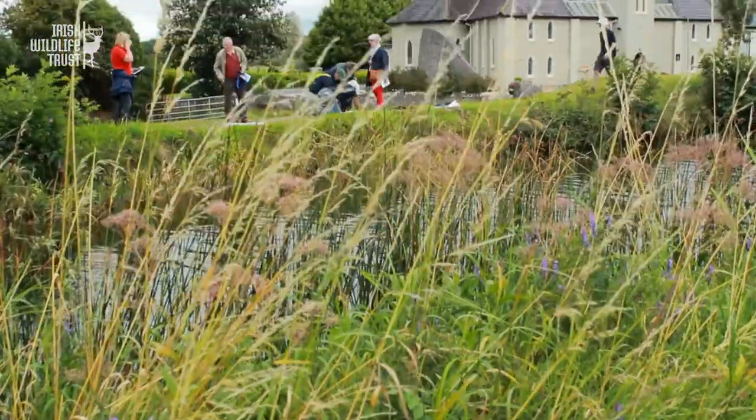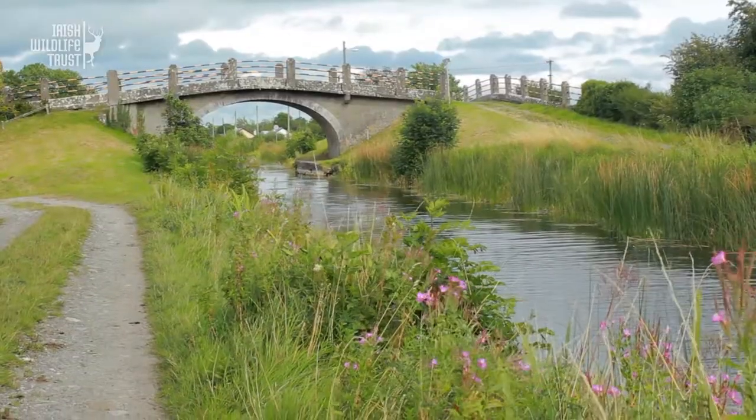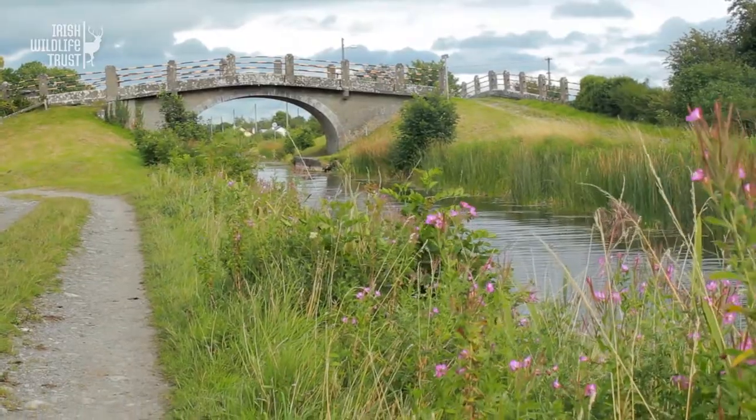I've never been in Pulla, even though I only live a few miles out the road, and it's lovely. Having the canal there is great because you can do loads with the canal — there are so many different creatures around.